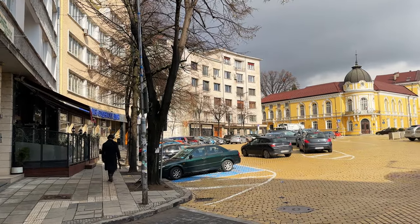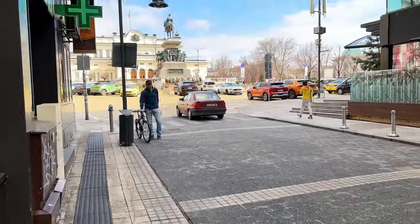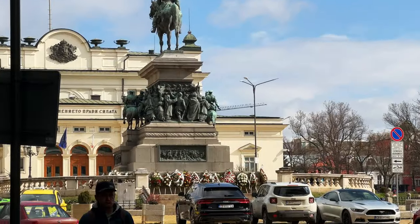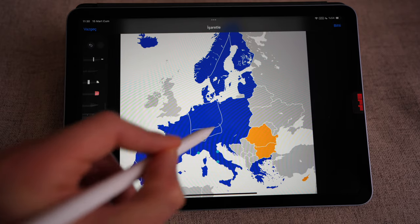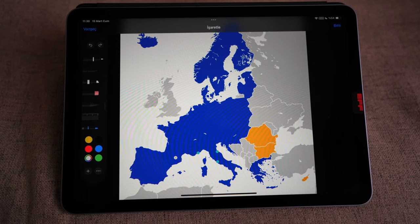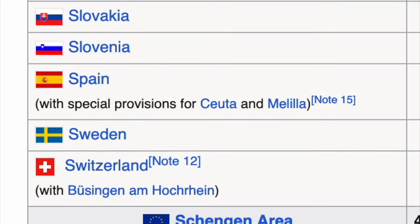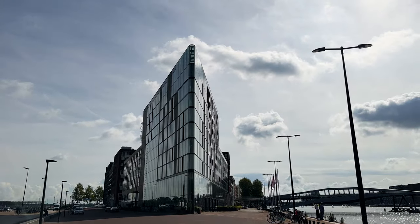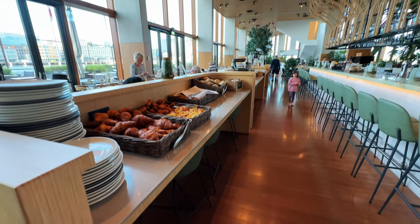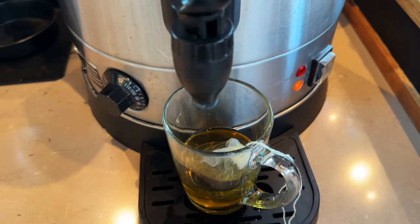Bulgaria and Romania are joining the Schengen on March 31st, 2024, with exceptions for land crossings until the end of 2024. So if you're visiting those countries by bus or car from Hungary or Greece, be prepared to go through passport control. For visa-free travelers visiting the Schengen area on a vacation for two weeks or a month, the Schengen area's open borders are a big advantage — you can travel freely between countries with no cumbersome border inspections. For those shorter trips, maybe once or twice a year, the Schengen area is something you don't really have to think about.